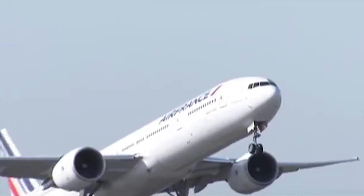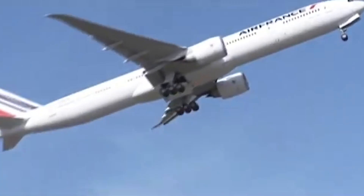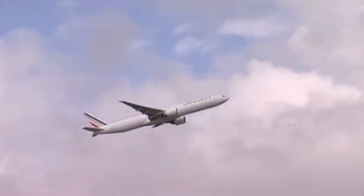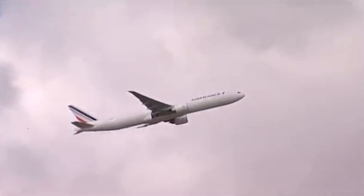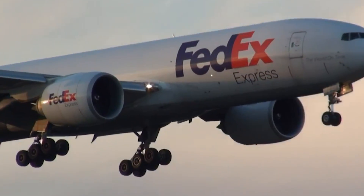The Boeing 777 will be in aircraft fleets for decades to come, either as passenger variants or freighters. With over two decades of success, multiple variants, and further development, the 777 is undeniably the most successful twin-engine plane today.